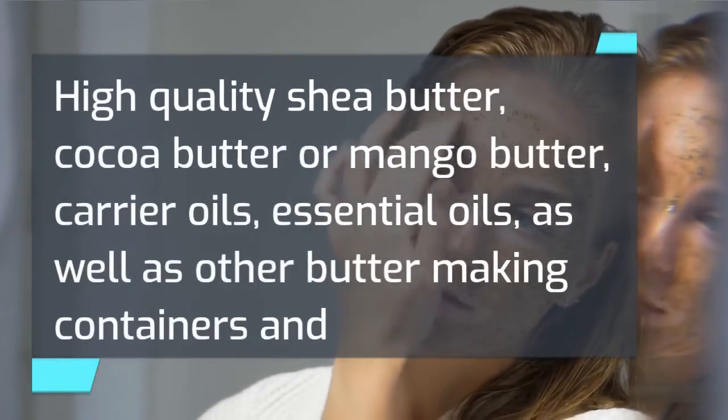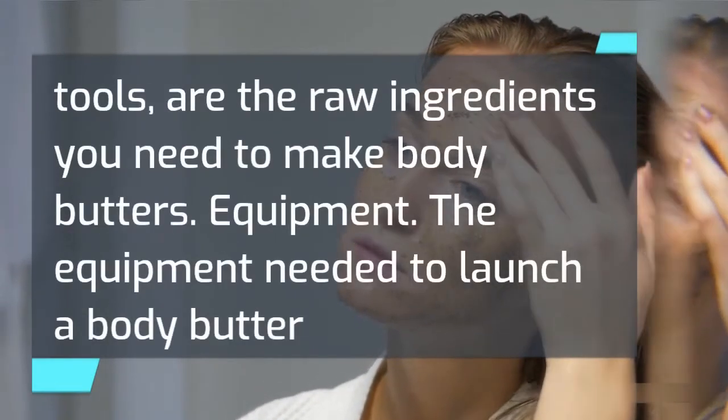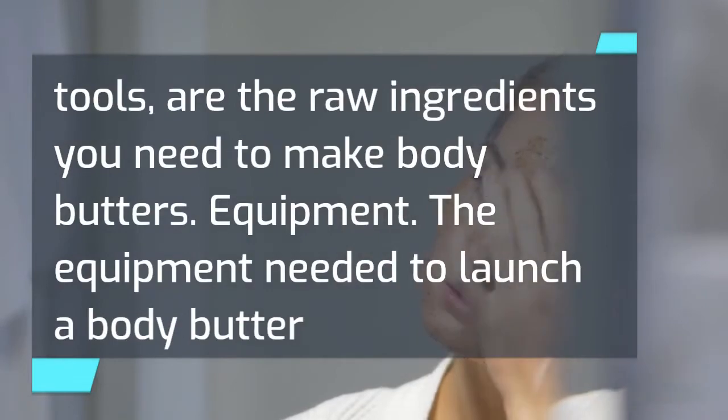High quality shea butter, cocoa butter or mango butter, carrier oils, essential oils, as well as other butter making containers and tools, are the raw ingredients you need to make body butters.